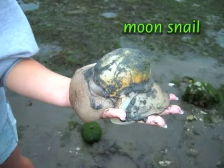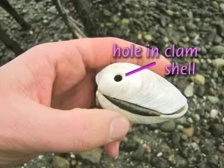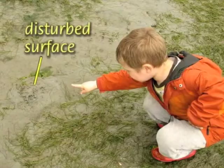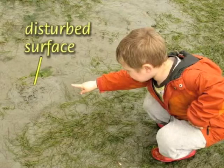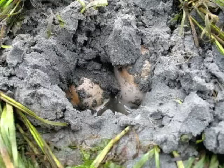Moon snails leave a fascinating trail of clues on the beach. Look for a clamshell with a characteristic hole drilled near the hinge, or a plate-sized egg collar that looks like a toilet plunger. The live snails are often just under the beach surface, but if you find a small disturbed area, look for a bit of visible mantle. Poke around to see if the impressively large moon snail is beneath the sand.